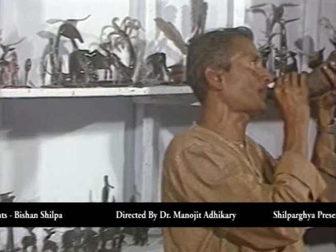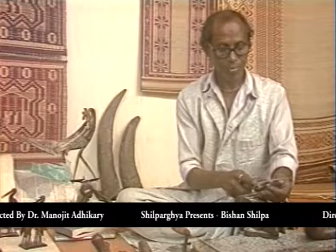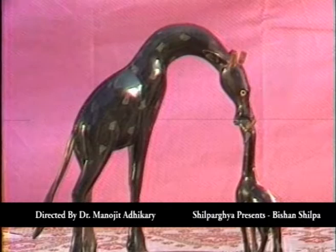A reverberating sound, a cannon call — it seems to be a horn. Does it proclaim the start of a royal court? Let's take a look. This is a horn, the horn of a buffalo. Artisans can make a number of things out of horn. Different types of toys, combs, and household articles are made out of it. Beginning from day-to-day commodities to decoration items, a wide range of craft items are made from this horn.